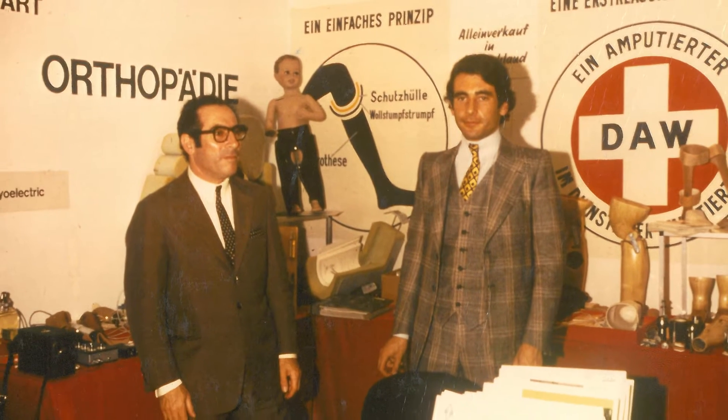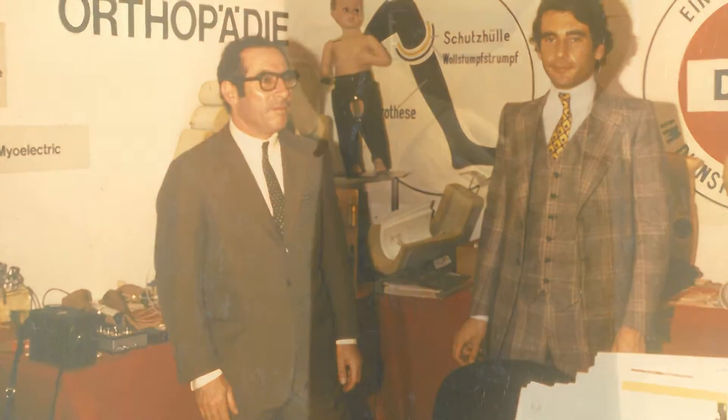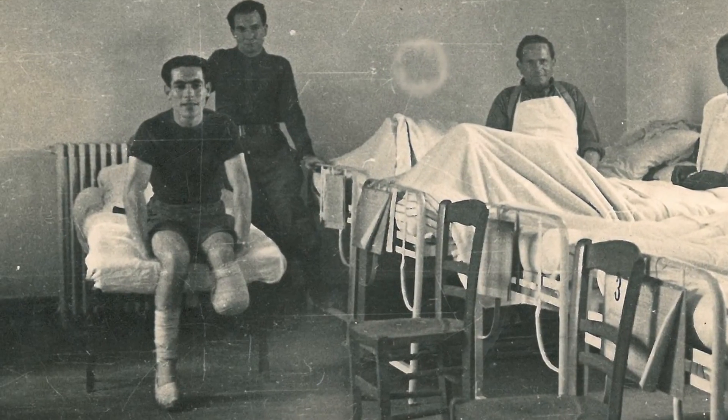Daw Industries, the creator of Cool Liner, has a long history of developing the ultimate interface for the amputee's limb. David, a World War II amputee who would not accept any limitation in his active life, invented the Daw Sheethe in 1958.